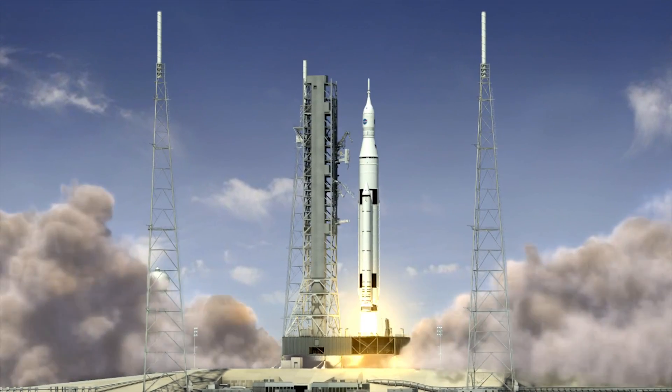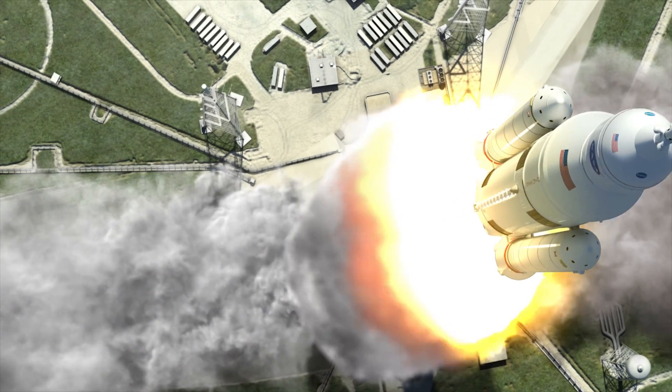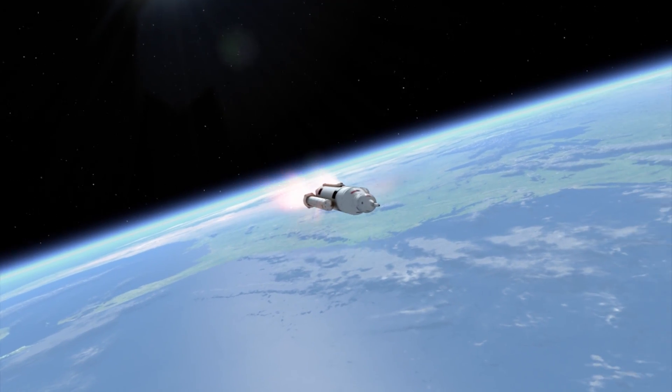Recently, the Space Launch System received authorization from the agency to proceed into the implementation phase. This means that the path for the future of SLS has been paved.